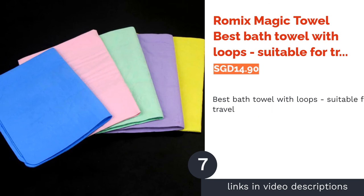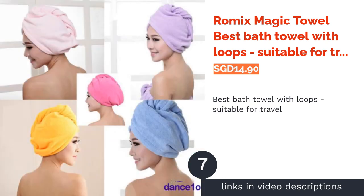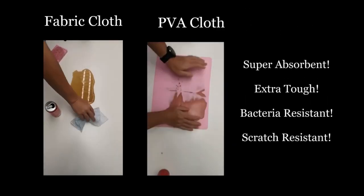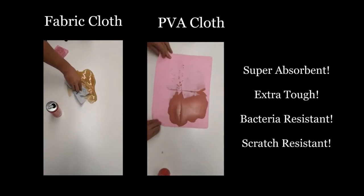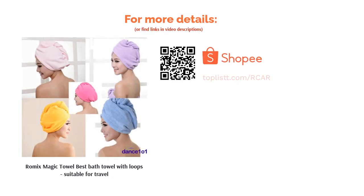The next product in our list is the Romix Magic Towel — best bath towel with loop, suitable for travel. The Romix Magic Towel is certainly a jack of all trades as it is your perfect companion on the go, in the gym, in the office, and wherever else you can think of. It is able to absorb up to five times its own weight and has antibacterial properties to help reduce odor. Great for outdoor use too.